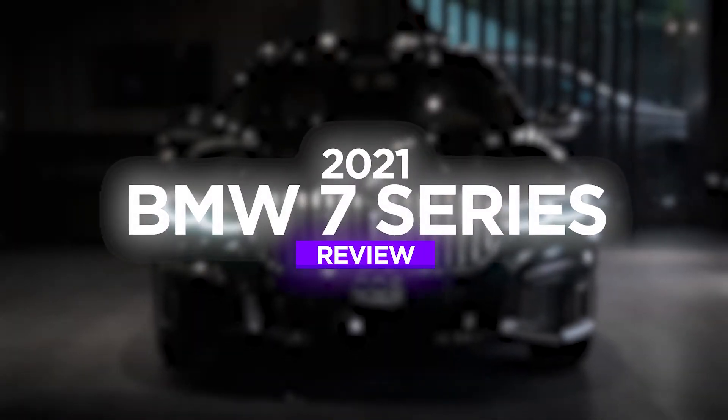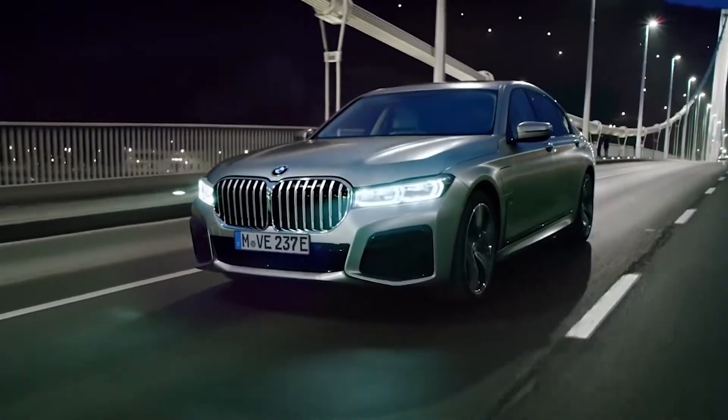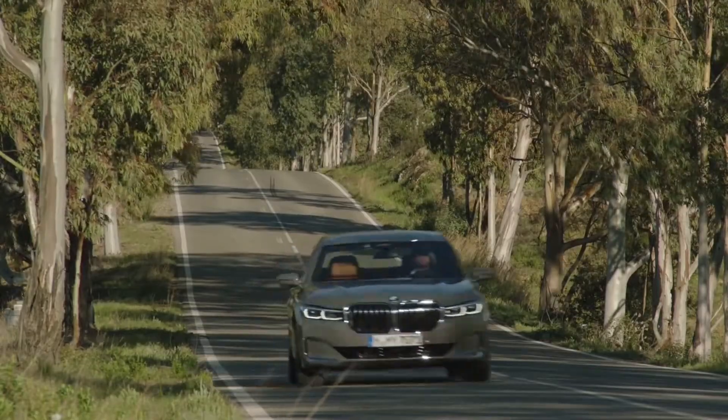BMW 7 Series 2021 review. In recent years, the BMW 7 Series has evolved from a sports sedan to a plush Luxo barge, and the 2021 model follows suit.